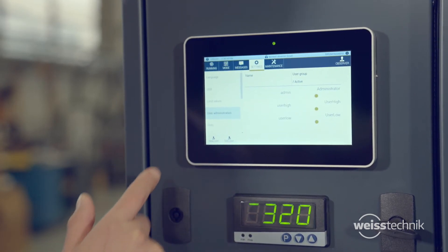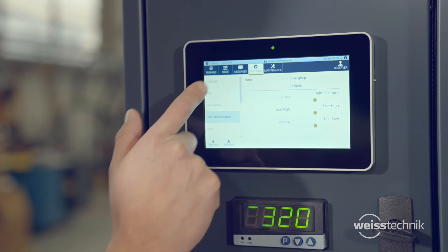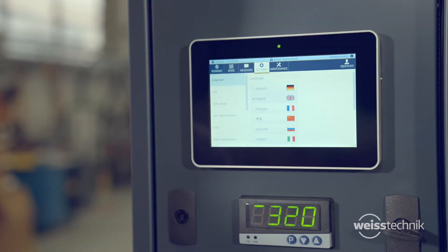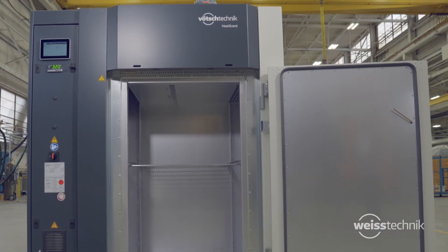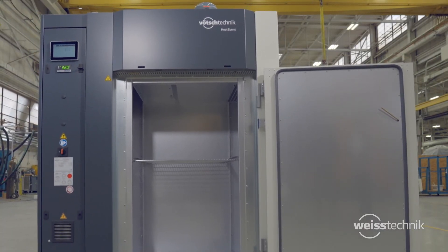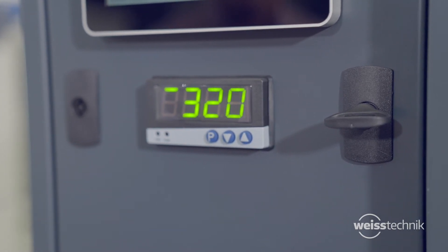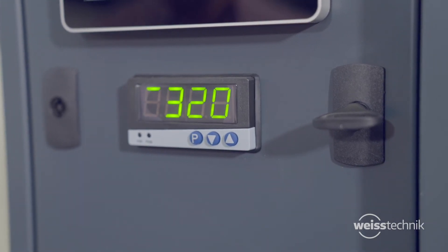All of these features are available in multiple languages, so your results can translate to anywhere in the world — innovation at its best. Temperature safeguards and limits are also included for both the oven and product, securing your investment and providing additional protection.